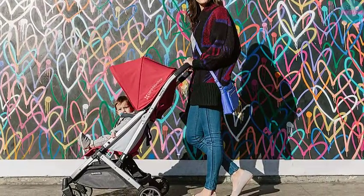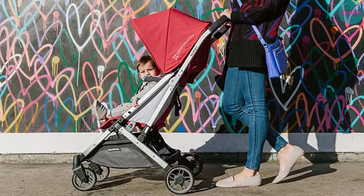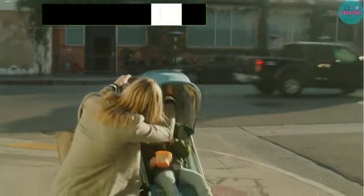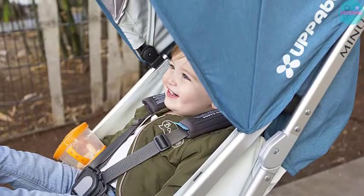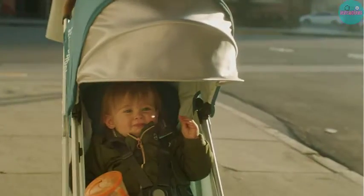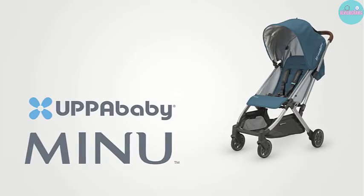The Minu is a standout stroller mainly because of its folding mechanism. Unlike many other brands and models, it folds in thirds, and you can do it with one hand by simply pressing a lock on the handle. Once it is folded thrice, it becomes the best travel system stroller as it looks like a big backpack. Weighing just 14.5 pounds, you can easily haul it around, and it stands on its own even when folded.